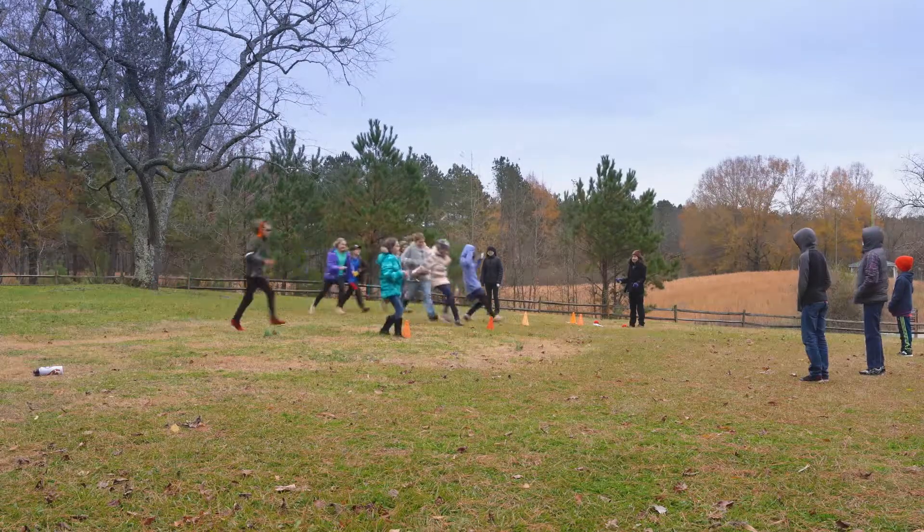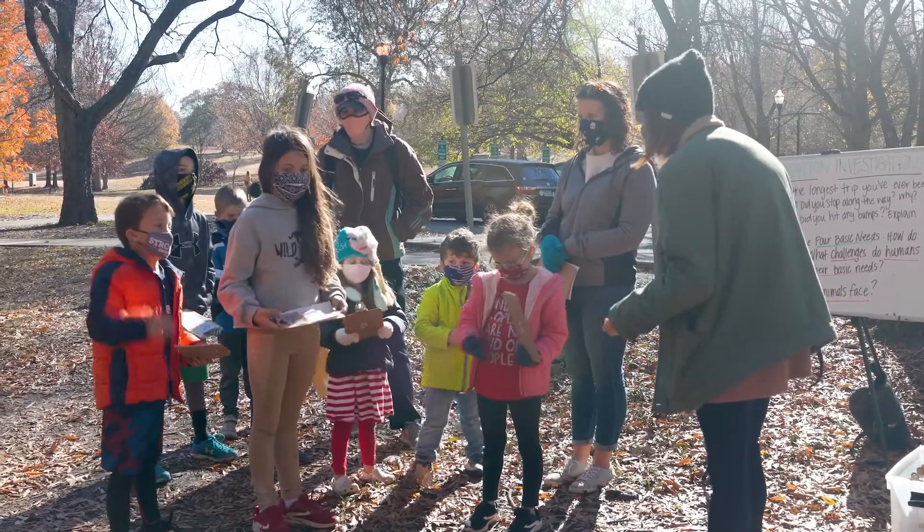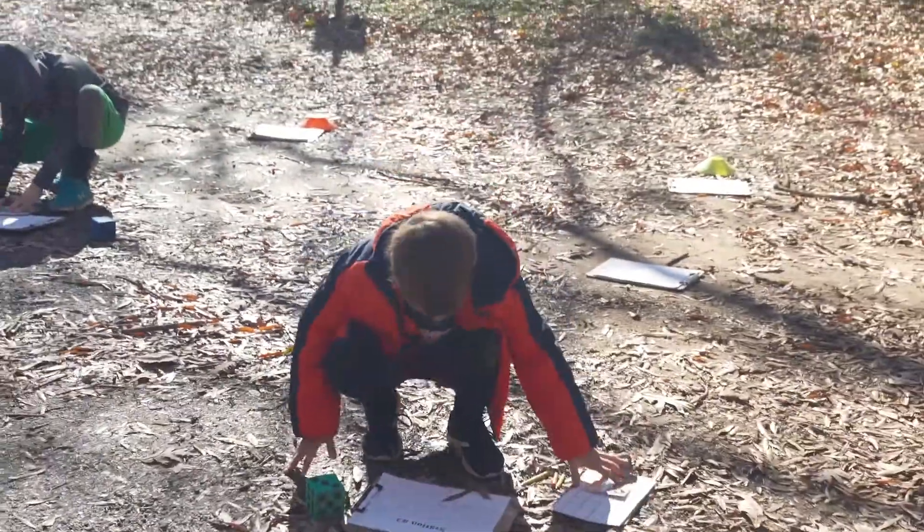All the activities are centered around wildlife and nature, so it might be a math activity or an English activity, but it's around a topic that everybody enjoys talking about.